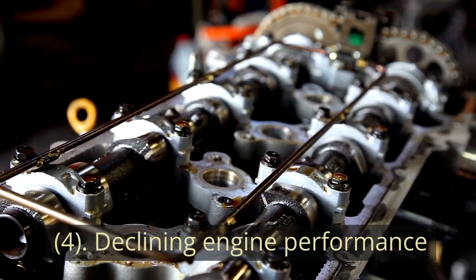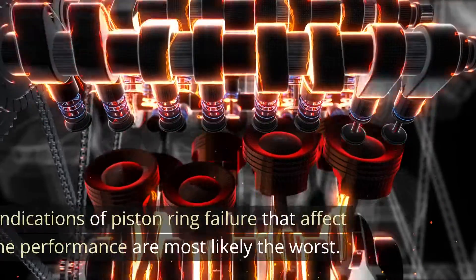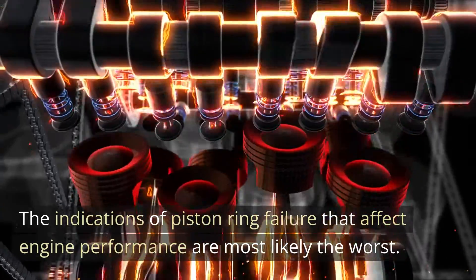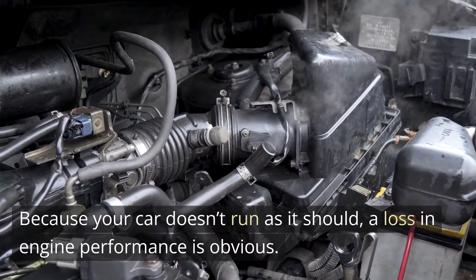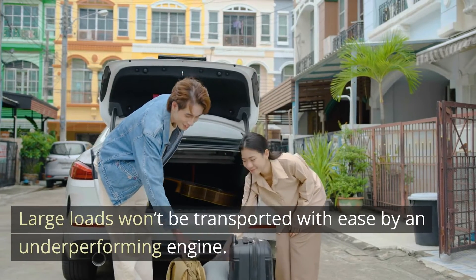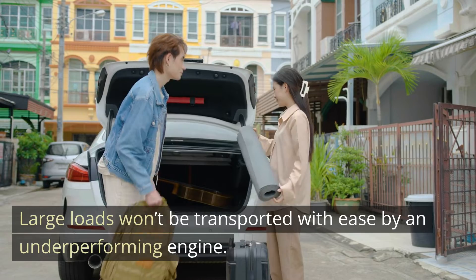4. Declining engine performance. The indications of piston ring failure that affect engine performance are most likely the worst. Because your car doesn't run as it should, a loss in engine performance is obvious. Large loads won't be transported with ease by an underperforming engine.